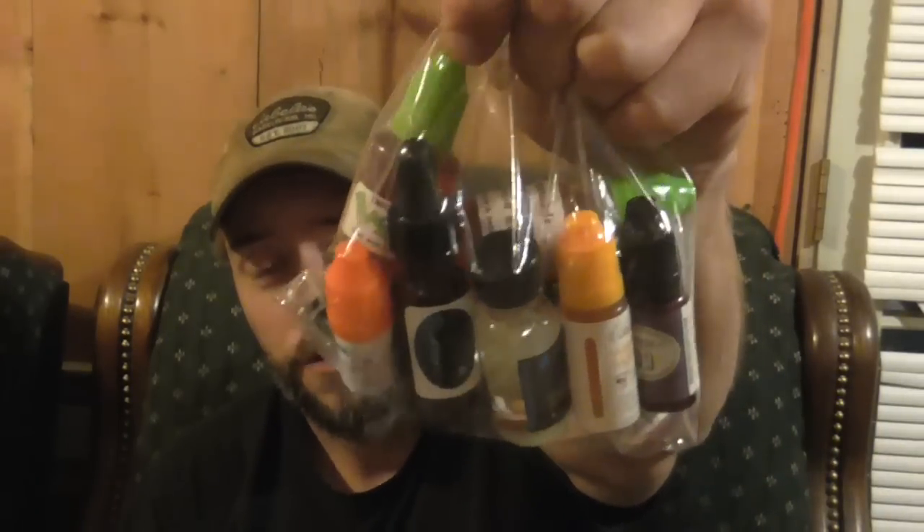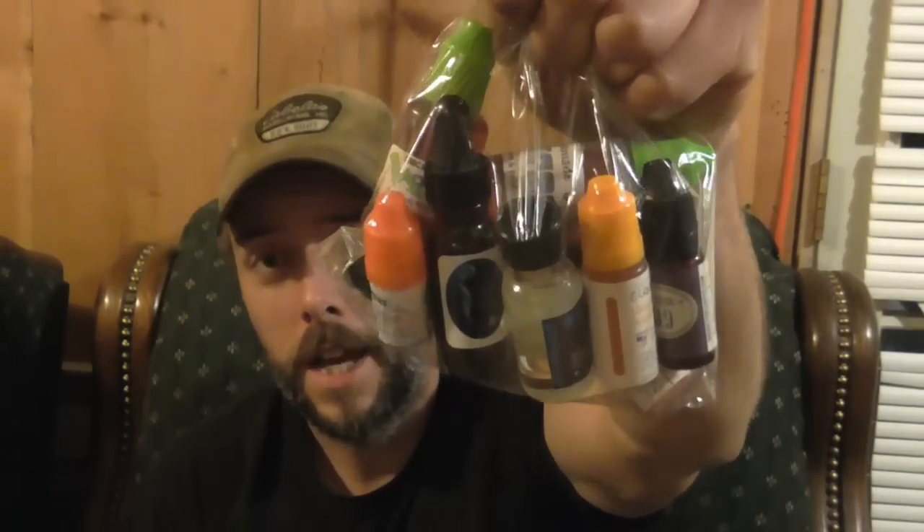To be entered, you have to be subscribed to my channel, like this video, and down in the comments say hashtag clouds or hashtag flavor — so I know which one you're going for. Hashtag clouds for the 135 mil plus 5 mil higher VG, and hashtag flavor for the 135 mil plus 5 mil higher PG with more variety of flavors. Alright guys, you got to be subscribed, like the video, and just say hashtag clouds or hashtag flavor so I know which one you want to be entered in on.